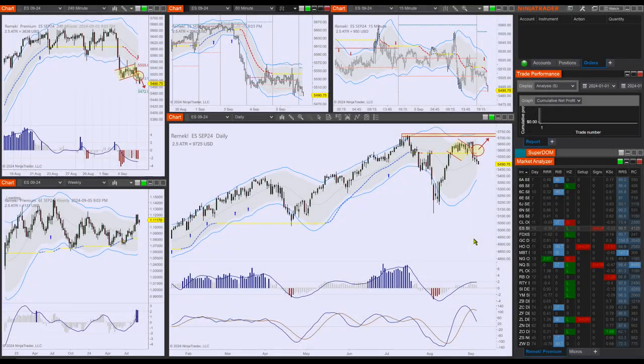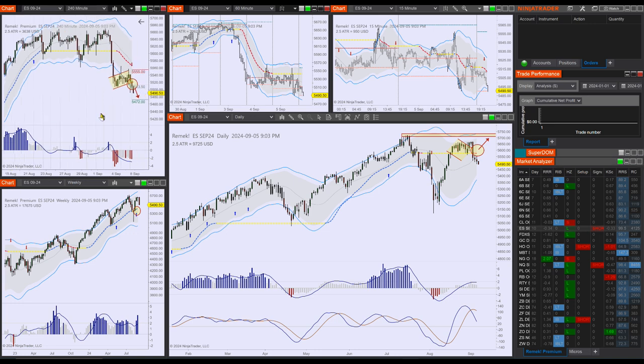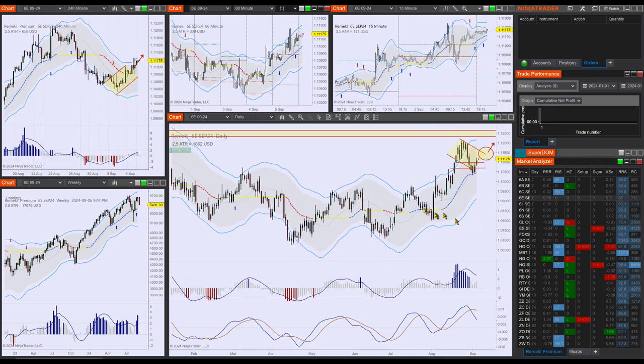Hi there, Frank here for premium members for the trading day of September 6th, 2024, a Friday. Markets — at least the indexes — are breaking down, the shorts are working. If you're short, manage your trade. If you're flat, let's see what comes out of this and how far the selling spree can take us. We are also active on currencies: 6E and 6S, so let's look at those.